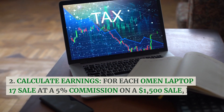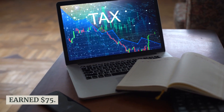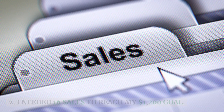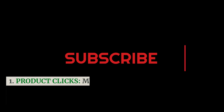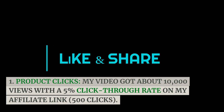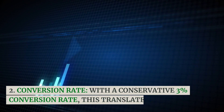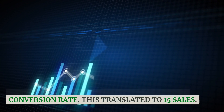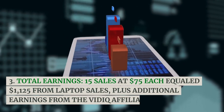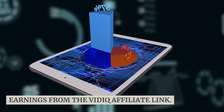For each Omen Laptop 17 sale at a 5% commission on a $1,500 sale, I earned $75. I needed 16 sales to reach my $1,200 goal. Revenue Calculation: my video got about 10,000 views with a 5% click-through rate on my affiliate link — 500 clicks. With a conservative 3% conversion rate, this translated to 15 sales. Total Earnings: 15 sales at $75 each equaled $1,125 from laptop sales, plus additional earnings from the VidIQ affiliate link.